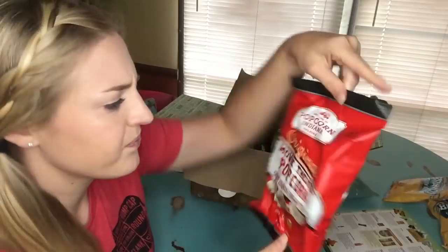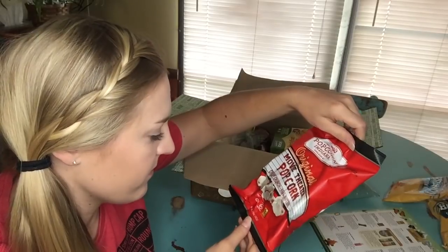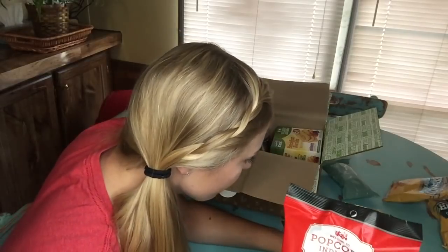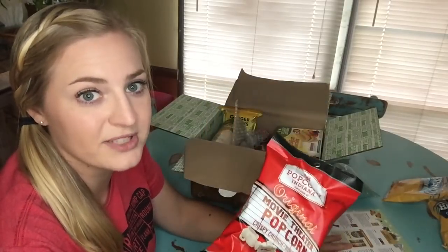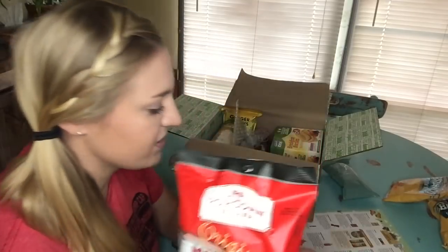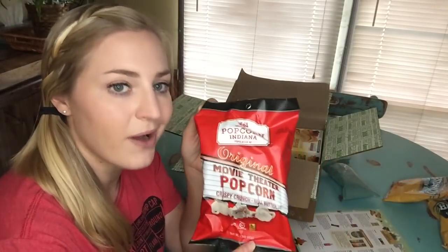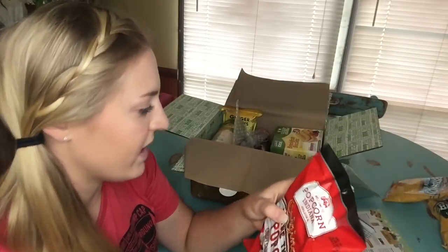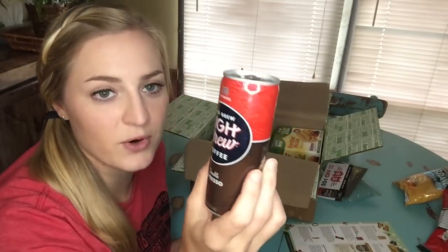Next we have some popcorn — this is Popcorn Indiana original movie theater popcorn, a 1.5-ounce bag. The full-size bag is $3.39. I'm not going to open this right now because I'm not crazy about popcorn, but I will eat it. I'll set it aside.